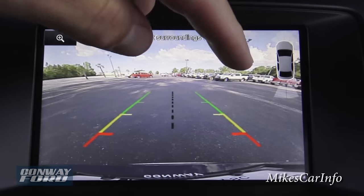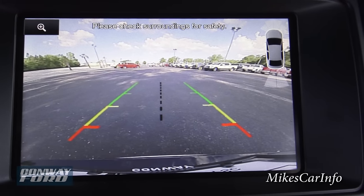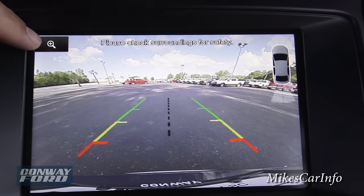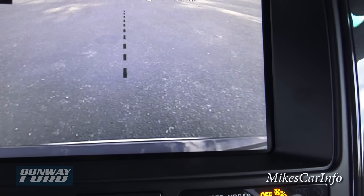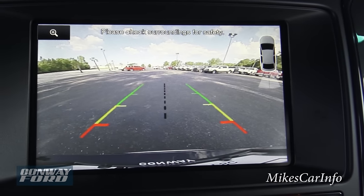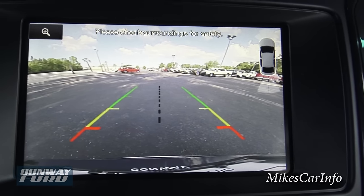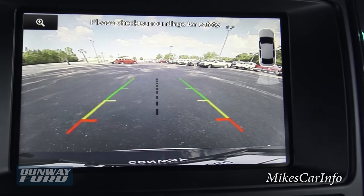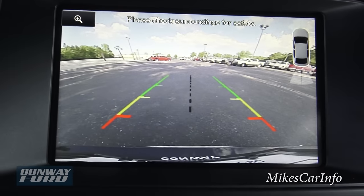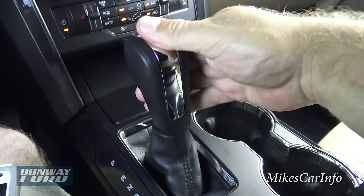It has sonar sensors to sense if there's anything behind you — if you're backing up and get close to something it'll beep at you. If you have a trailer hitch installed and you're backing up to a trailer, you push this little magnifying glass and it zooms in to where the trailer hitch hooks up so you can back right up to it. Nice clear view — it's a wide-angle lens so there's a little distortion around the edges, and they put guidelines there to show the width of your vehicle as you're backing up.